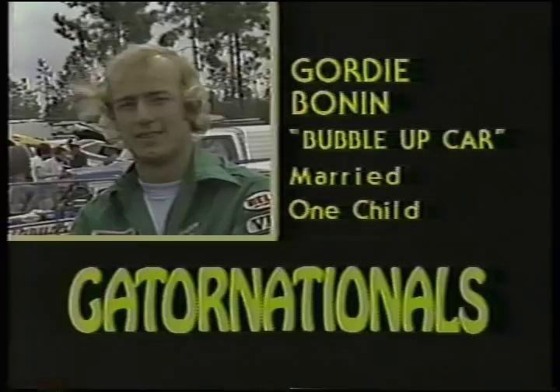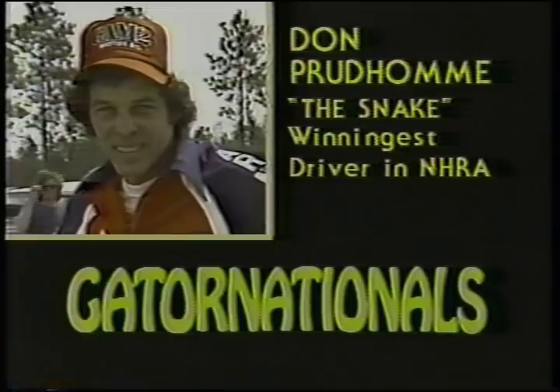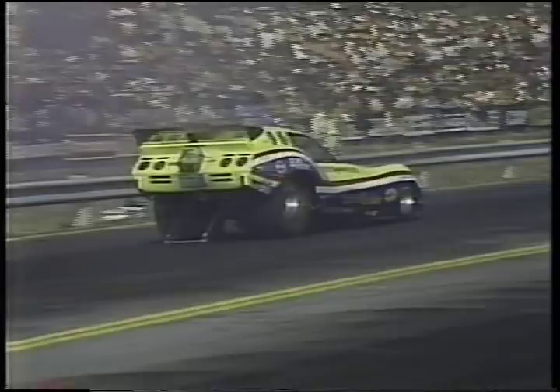Hi, I'm Don Prudhomme from Granada Hills, California. They call him the snake because of his lightning-fast reflexes. He is the winningest driver in all of drag racing. When he's not racing, he likes to relax riding motorcycles. He is married and has one child. You now know what a funny car looks like and have seen some of the drivers. Let's go back up to Dave and catch some funny car racing action.